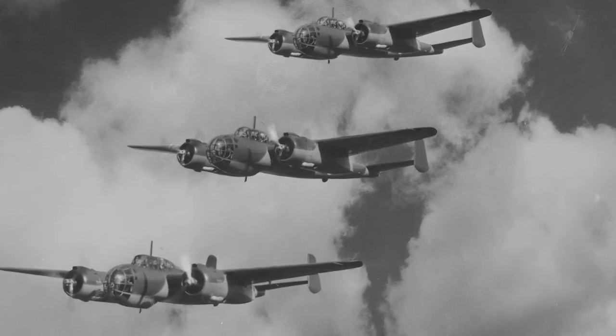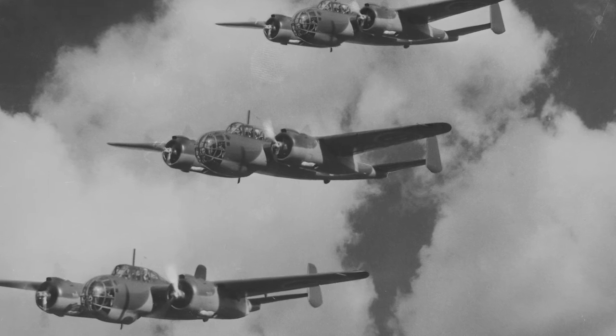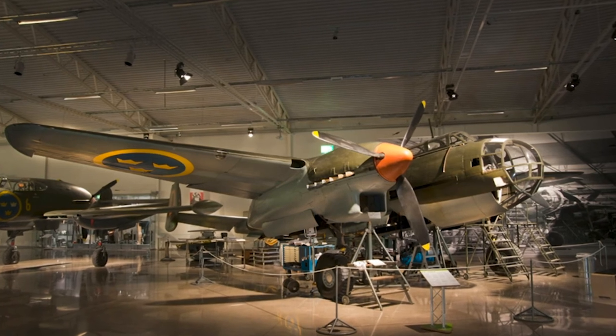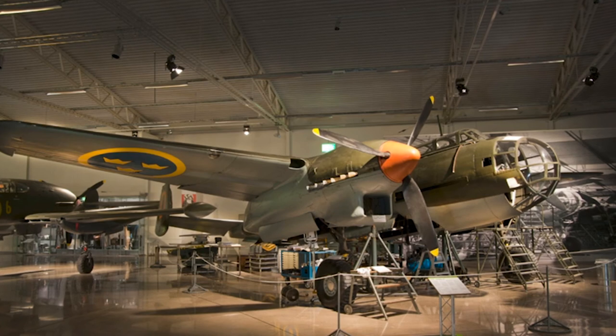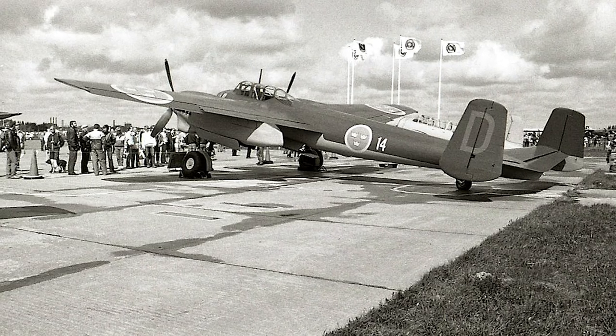The SAAB 18 served in the Swedish Air Force between 1944 and 1955, and 245 aircraft were produced in total. Today, only one SAAB 18 is preserved — a B-18B displayed at the Swedish Air Force Museum in Linköping.